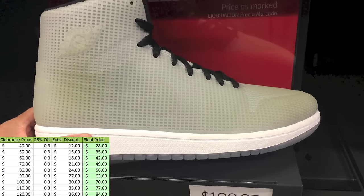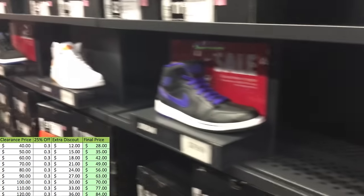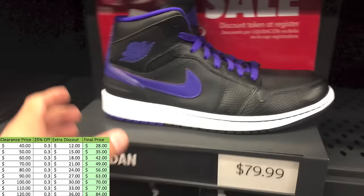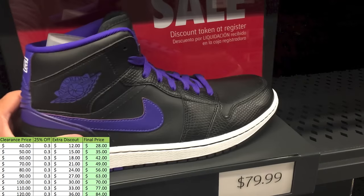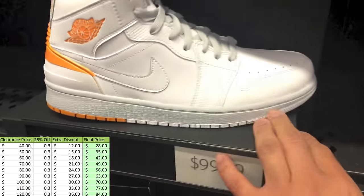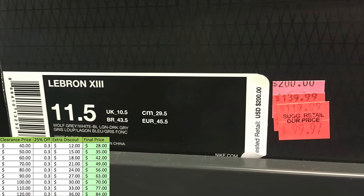Yo, what's going on guys? DJ Hess here, CollectiveKicks.com. Wanted to bring you guys some footage from the Nike factory store 30% off friends and family sale. I wanted to do a little bit of video but then I chickened out, so I only got like two baby clips of video, and then the rest I did all pictures as usual because it's easier this way.